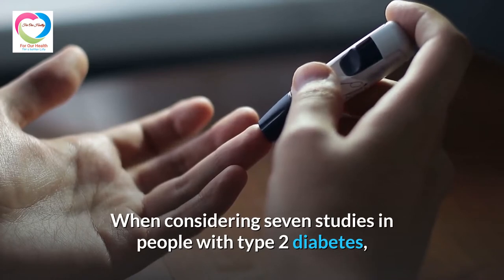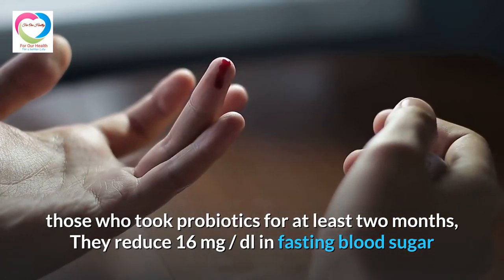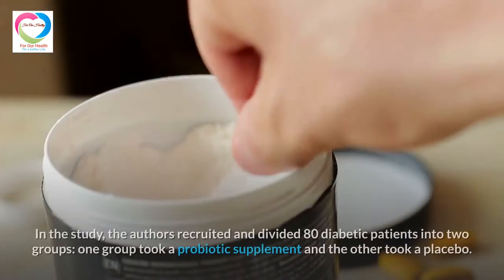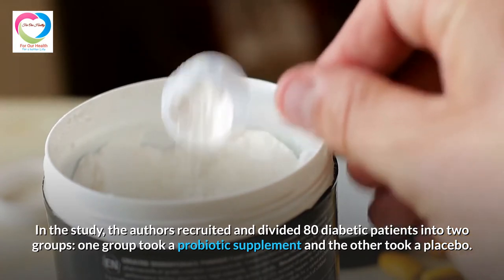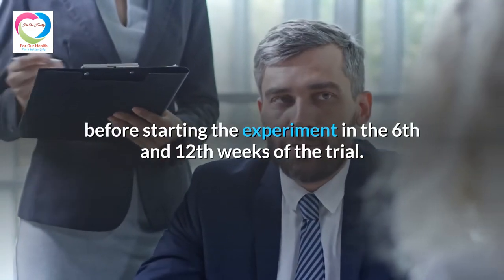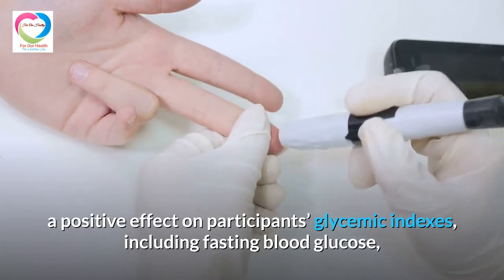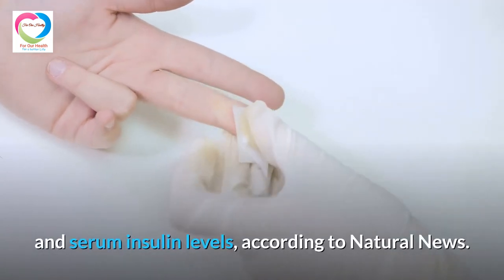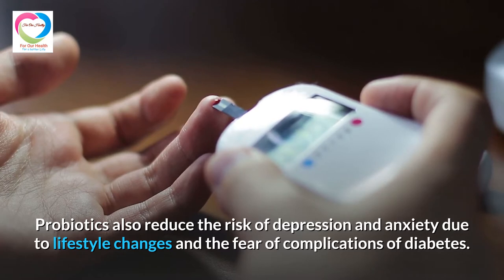When considering seven studies in people with type 2 diabetes, those who took probiotics for at least two months showed a reduction of 16 mg per deciliter in fasting blood sugar and a 0.53% decrease in A1c compared to people who did not use them. In one study, 80 diabetic patients were divided into two groups — one took a probiotic supplement and the other a placebo — over three months. Results showed probiotic supplementation had a positive effect on glycemic indexes including fasting blood glucose, postprandial blood glucose, insulin resistance levels, and serum insulin levels. Probiotics also reduce the risk of depression and anxiety due to lifestyle changes and the fear of complications of diabetes.